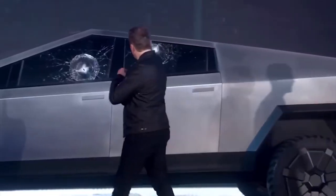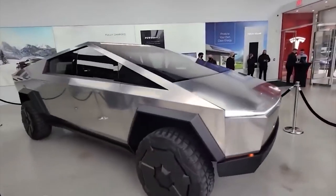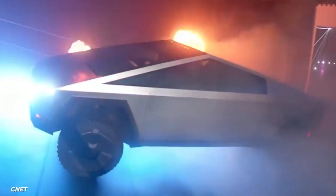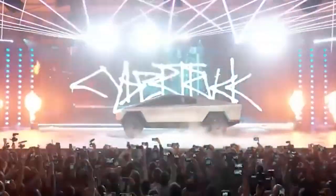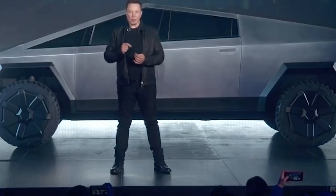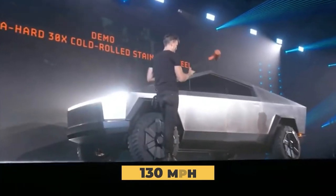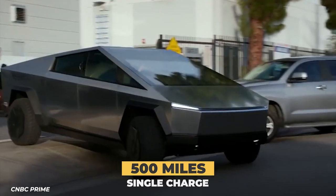Obviously, when talking about technological innovations in the car industry, the name that has to come up is Elon Musk. Tesla's Cybertruck has been at the front of solar-powered car coverage. The vehicle was announced back in 2019, and Musk did his Steve Jobs routine showing off the battery electric light-duty truck of the future — able to hit 130 miles per hour with a zero to 60 time of 2.9 seconds.